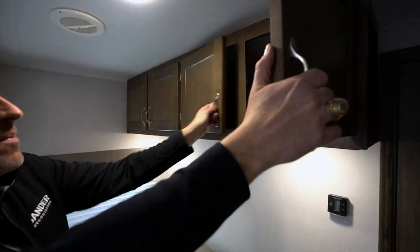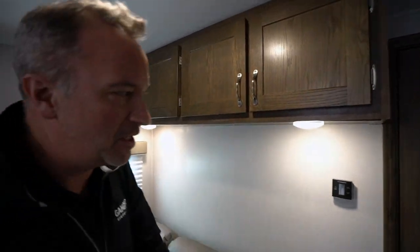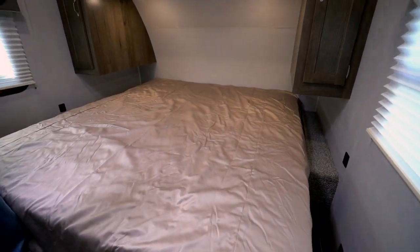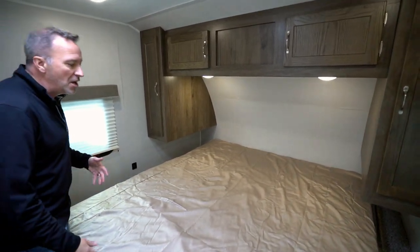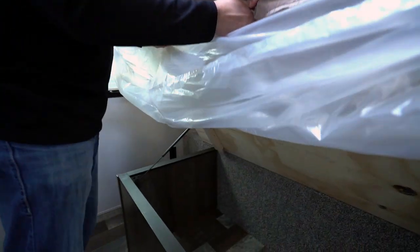Two people on the dinette, more storage up top. But the big feature — my favorite part about all East to West Silver Lakes — is the king-size bed in the master. This is a 72 by 80, true king. So if you've been looking for that upgraded camping experience and want a comfortable night's sleep, you want to come check out the East to West Silver Lakes. Where else are you going to get a king bed?